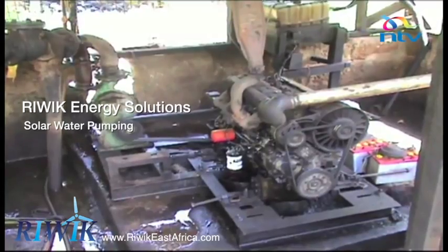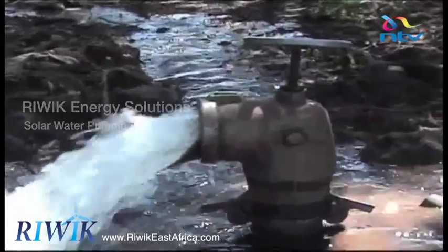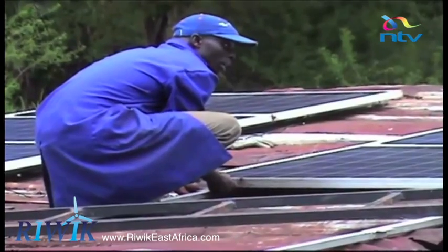Muraki Nkunja has been using a diesel power generator to pump water to irrigate his land for the past 20 years, but has now decided to install solar power to pump water.